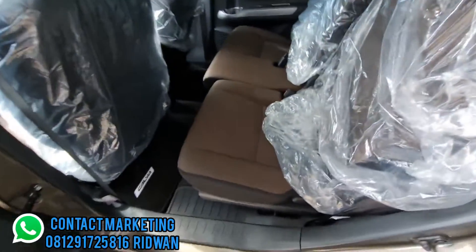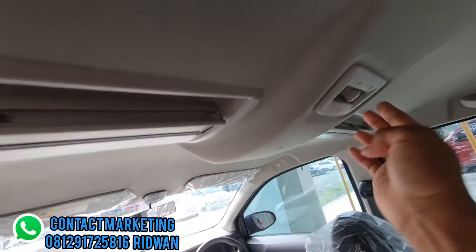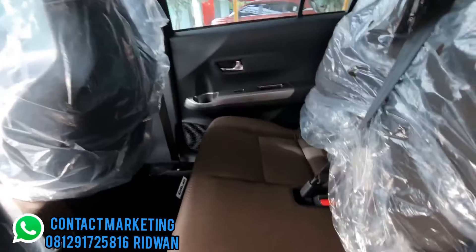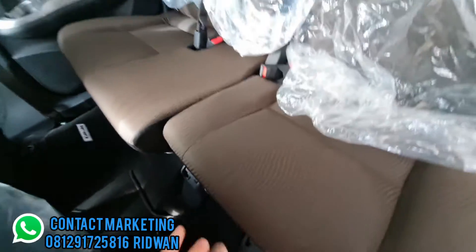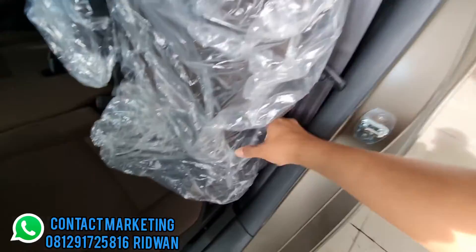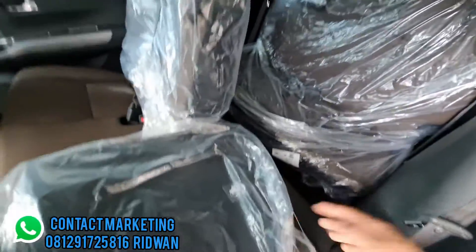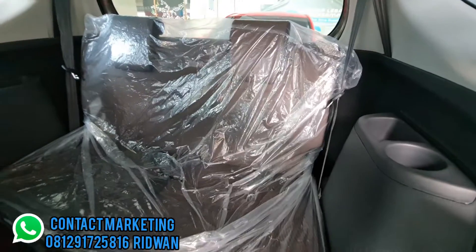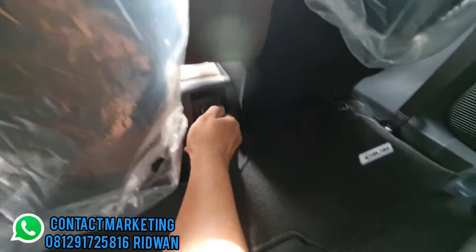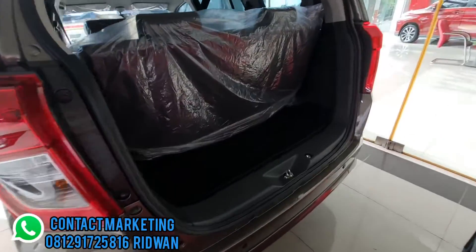Lanjut ke baris kedua. AC menggunakan air sirkulator dengan pengaturan arah angin. Jok baris kedua bisa reclining ke belakang menggunakan tuas. Ada sabuk seatbelt untuk penumpang tengah. Baris kedua sudah dilengkapi dengan power outlet.